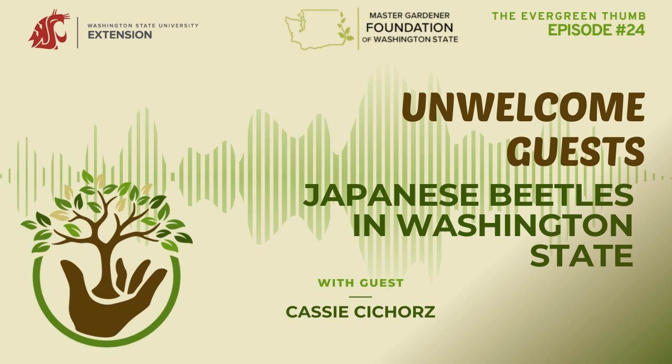Now let's get into the conversation with Cassie. Thanks for joining — welcome to the show. Cassie explains that her name is Cassie Chioris and she works for the Washington State Department of Agriculture as an outreach specialist. Her job is to get information out to people, let them know what's important, and explain how they can help protect their backyards, the whole state of Washington, and its natural resources and agricultural systems.